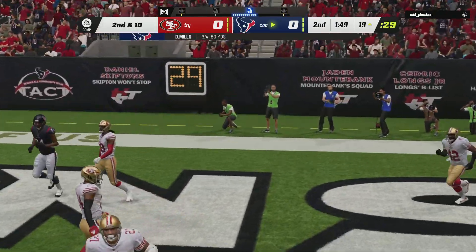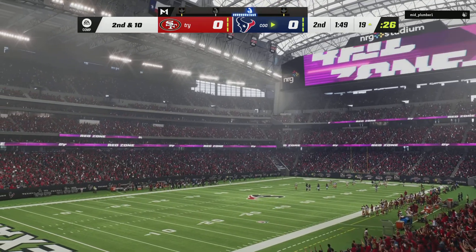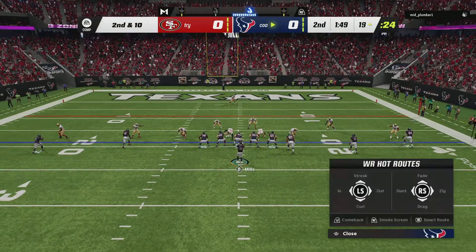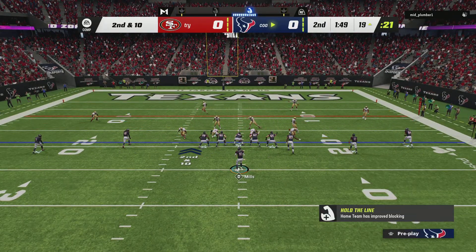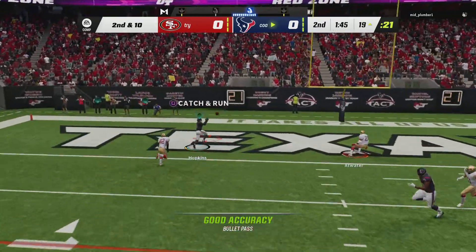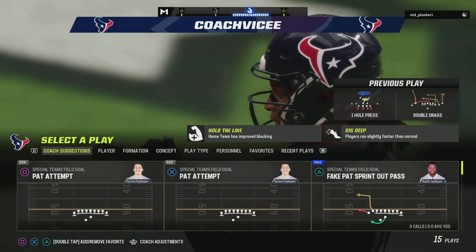Here's a look for the end zone, but that one's going to wind up incomplete. They love what he can do in open space, and they believe he creates mismatches that can explode. And they'll throw again — here's Mills. That is caught. Hopkins for the Texans' touchdown.